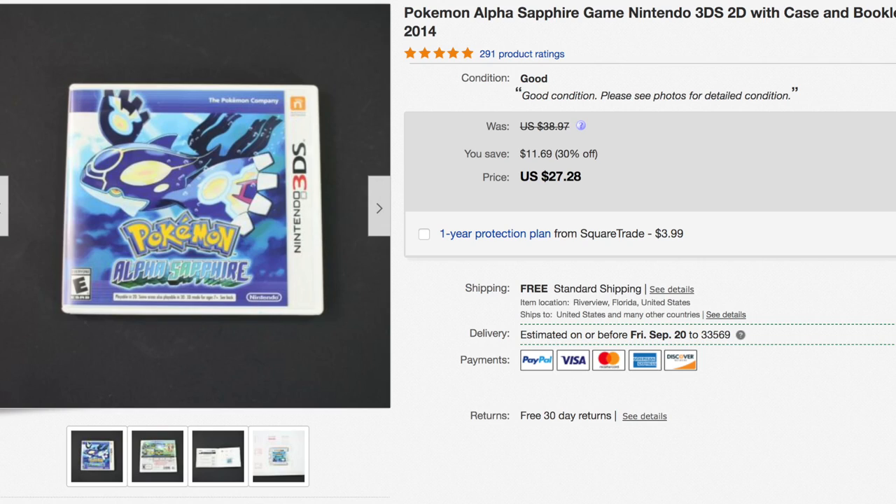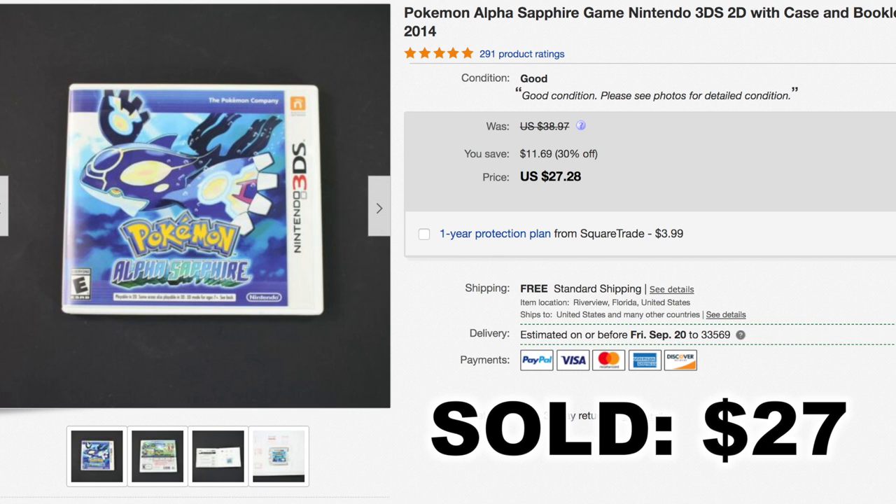One of our favorite categories to sell in is video games — there just seems to be an endless market for it, especially ones that are branded or have a good following like Pokémon. This was a Pokémon Alpha Sapphire game, used, from 2014, and it sold for $27.28 shipped.